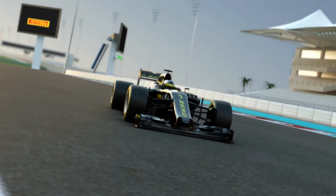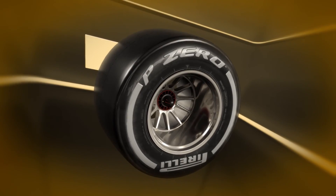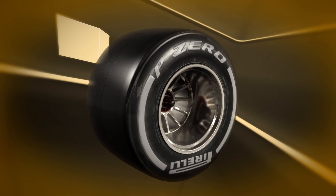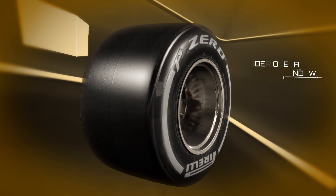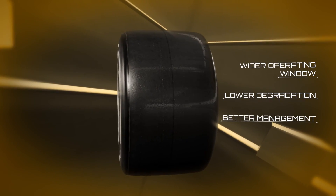The 2017 cars themselves will also be much faster thanks to new aerodynamics and a wider track. Compared to their 2016 equivalents, the 2017 tyres offer a wider operating window, lower degradation and better management of temperature peaks.